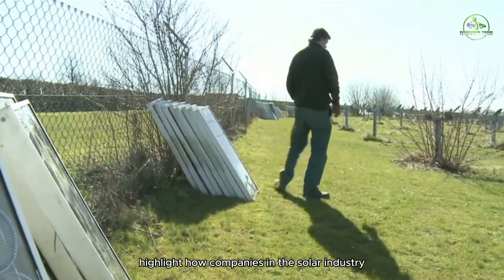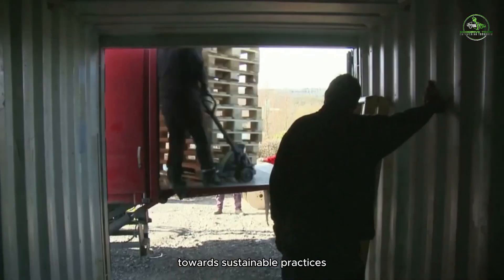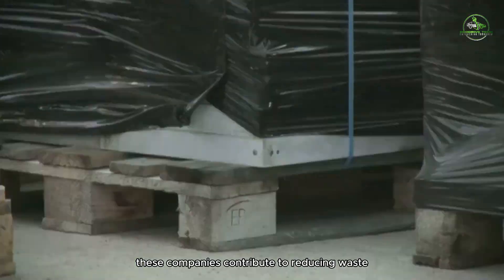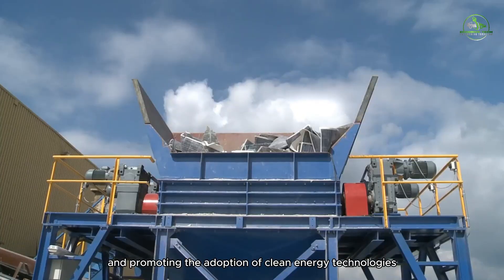These examples highlight how companies in the solar industry are taking proactive steps towards sustainable practices, including solar panel recycling. Through their efforts, these companies contribute to reducing waste, conserving resources, and promoting the adoption of clean energy technologies.